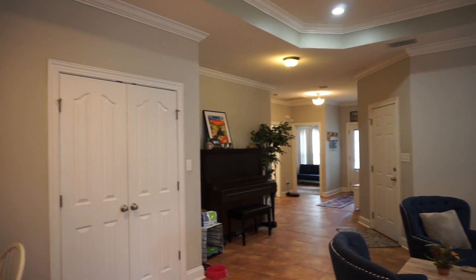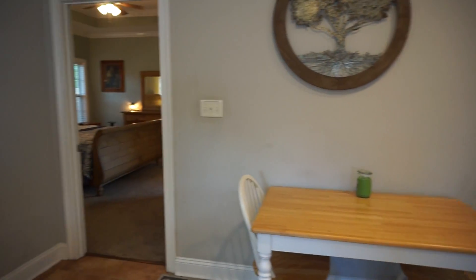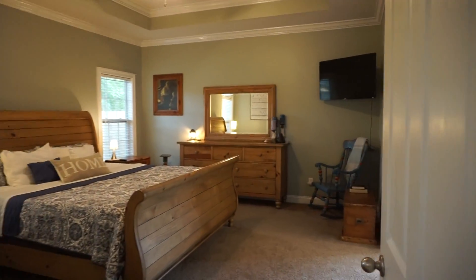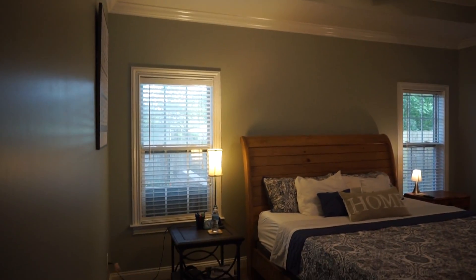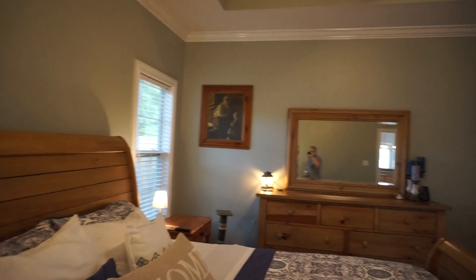Behind these double doors right here is a coat closet. And it's a split floor plan — here is your master bedroom with a tray ceiling and crown molding. Again, a very generous size. Just where did they find all this square footage?